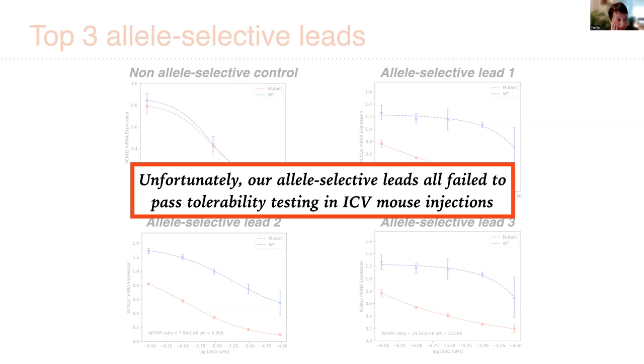This points out that you need multiple factors to go right — you need to demonstrate potency, allele selectivity, and then obviously tolerability — and that this combination of Goldilocks parameters for all three is often difficult to achieve.